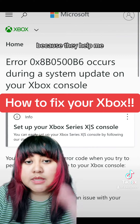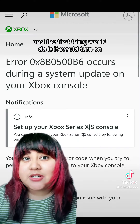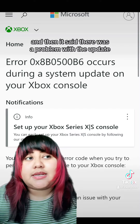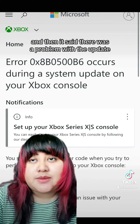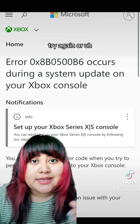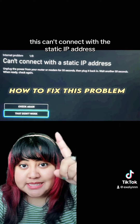I got someone a new Xbox X Series for Christmas. He took it out of the box last night, tried to set it up, and the first thing it would do is turn on — the Xbox logo would come on, it would load for a minute, and then it said there was a problem with the update. It's like okay, check network, try again, or turn off console. But when you click on 'check network' it would say this can't connect with a static IP address.